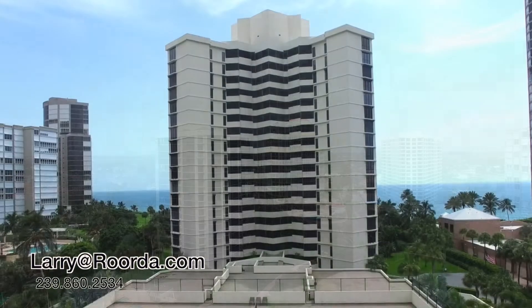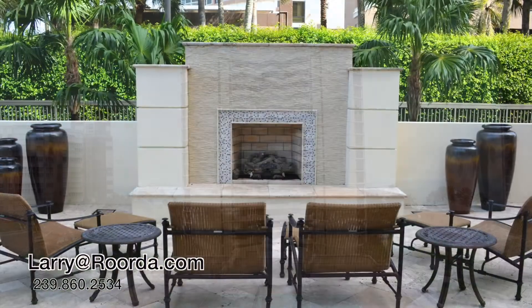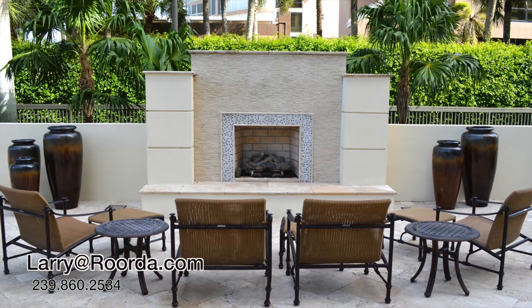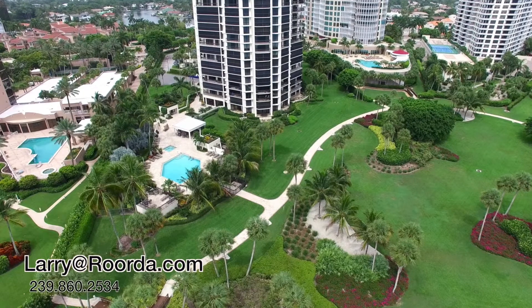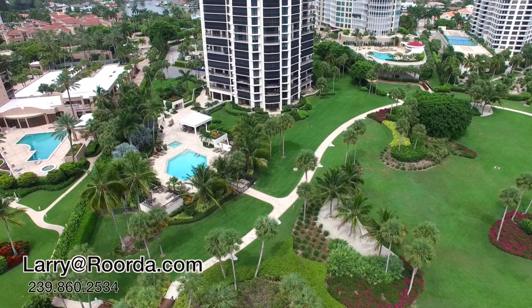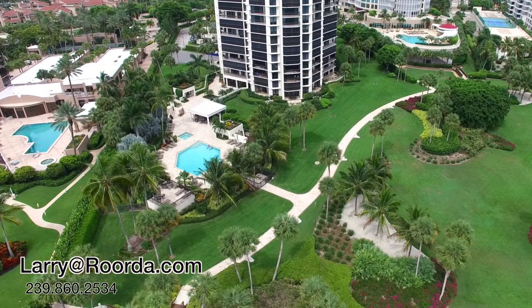At the Esplanade you have 24-hour manned security and keypad entrance for the owners. You can lease the property once a year for a minimum of 90 days. Each owner has a parking space in the parking garage, and owners are allowed one pet under 25 pounds and less than 17 inches tall.